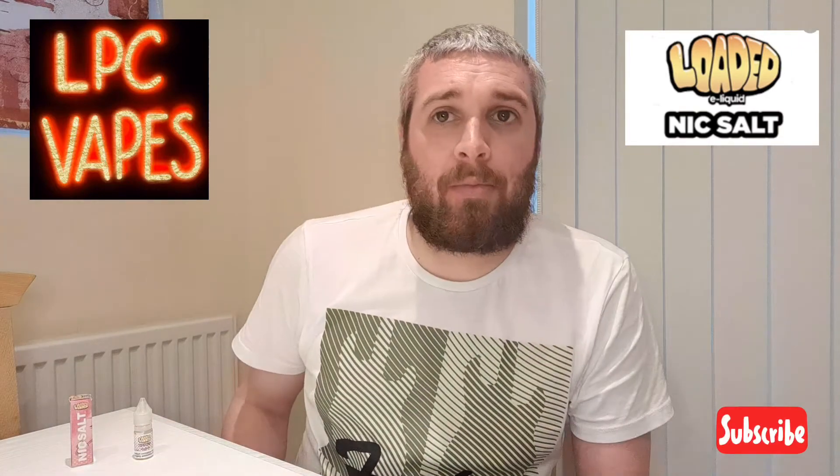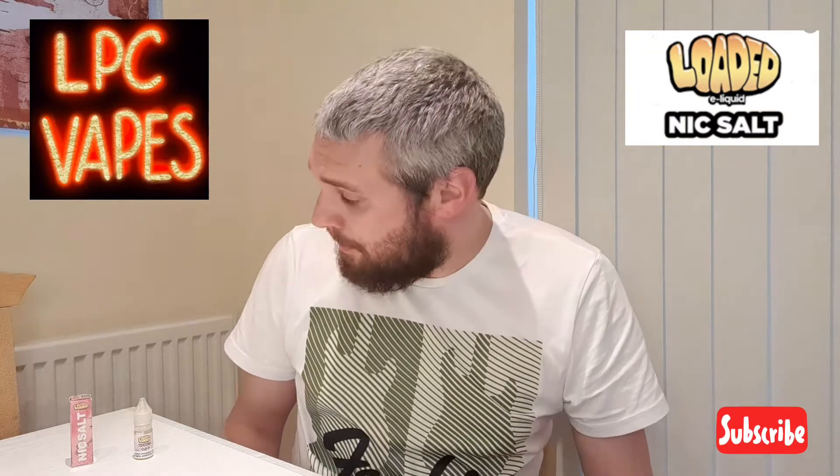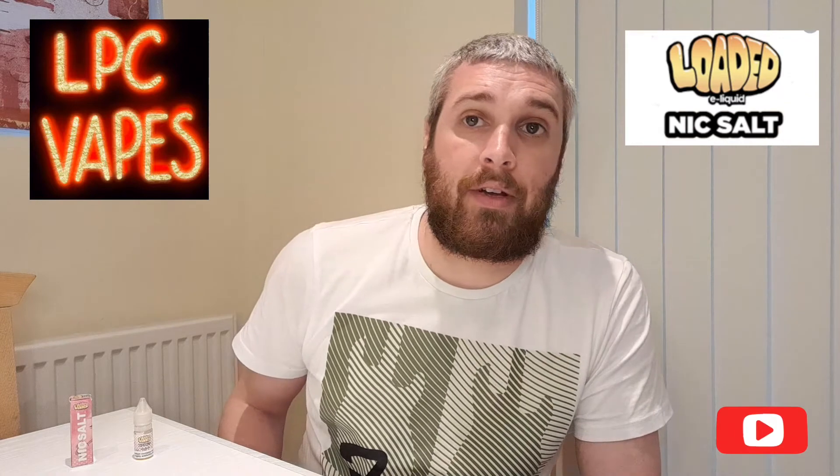Thank you very much to Loaded for sending me this e-liquid out to review. I'm loving the loaded e-liquids I've been sent — I haven't had a bad one yet. If you've tried any of the loaded e-liquids, or you've tried this Cotton Candy Pink, let me know your thoughts and feelings. I know they do it in a shortfill — I've not tried it in a shortfill, but I don't want to; it tastes absolutely fantastic as is. Don't forget to subscribe to my channel, thanks for watching, hope to see you soon.